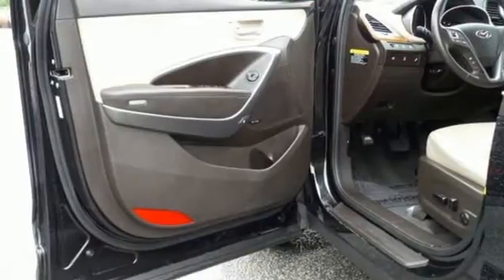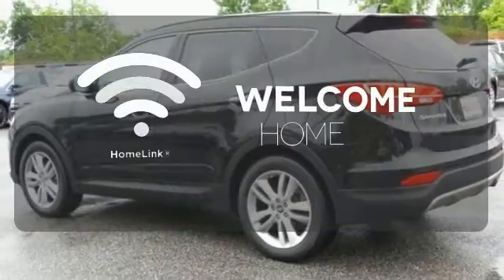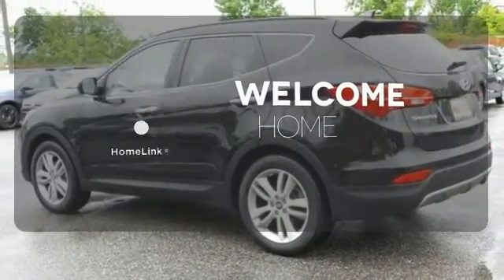It offers excellent safety features including multiple airbags. Program garage door openers, gates, and lighting systems with HomeLink.